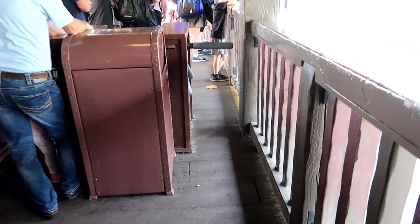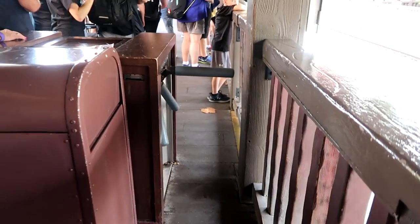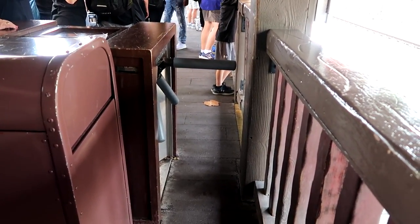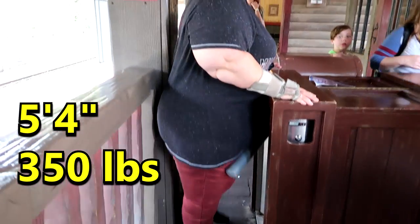I totally forgot how tight this turnstile is — it's even tighter than the one at the Main Street Station. That was really tight but it was really doable. I was able to do it, though it was not fun. If you ever see a turnstile like that and think there's no way you can do it, make sure you grab a cast member and let them know — they will help you bypass that turnstile altogether. Don't worry about that; they're happy to help you.